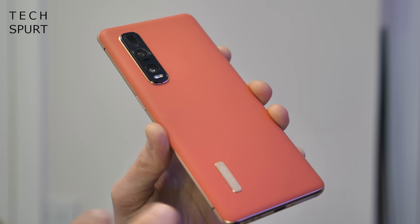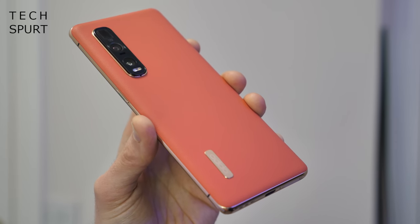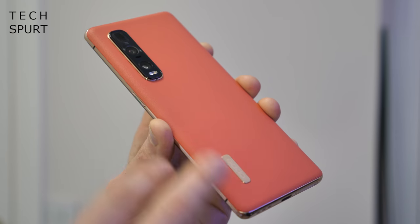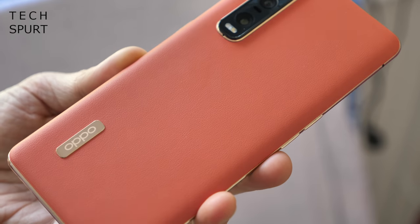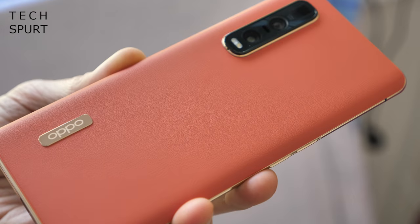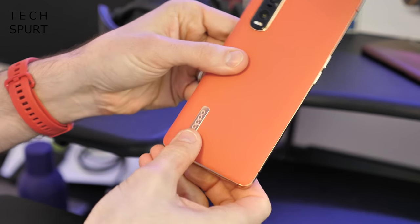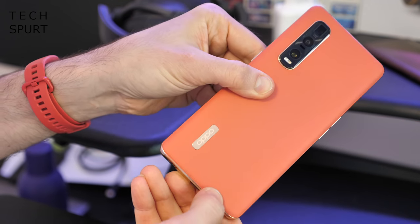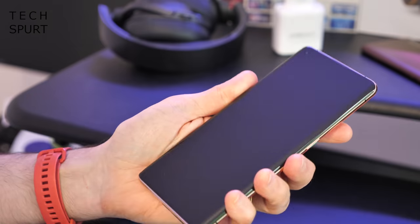And you've got a choice of two finishes with the Pro version as well — you can either get it in a lovely ceramic version which is kind of like a glass style finish but even tougher, or you can get this lovely vegan leather version instead. I'm definitely loving that soft touch finish — it feels absolutely fantastic, and of course you've got a nice bit of the Oppo branding right there down below as well.